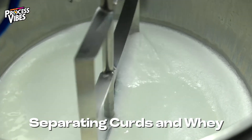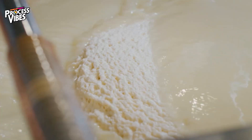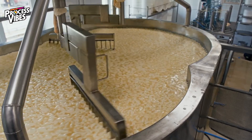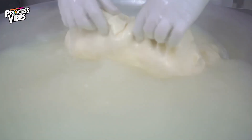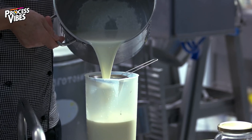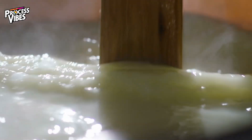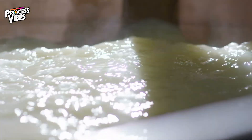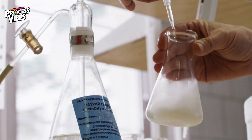After pasteurization, the milk is sent to specialized tanks where coagulants like rennet are added. This step causes the milk to split into two parts: the solid curds, which are used to make cheese, and the liquid whey, which contains proteins, lactose, and minerals. The whey is then filtered using advanced techniques like microfiltration and cross-flow filtration. These methods remove unwanted fats and lactose, leaving behind a clean, protein-rich liquid. The filtration process not only ensures purity but also helps retain the nutritional value of the whey.